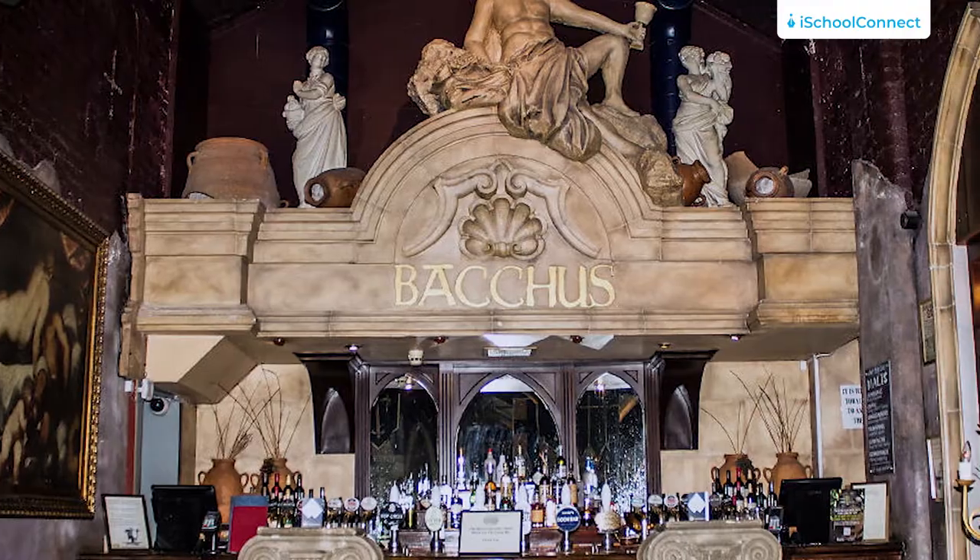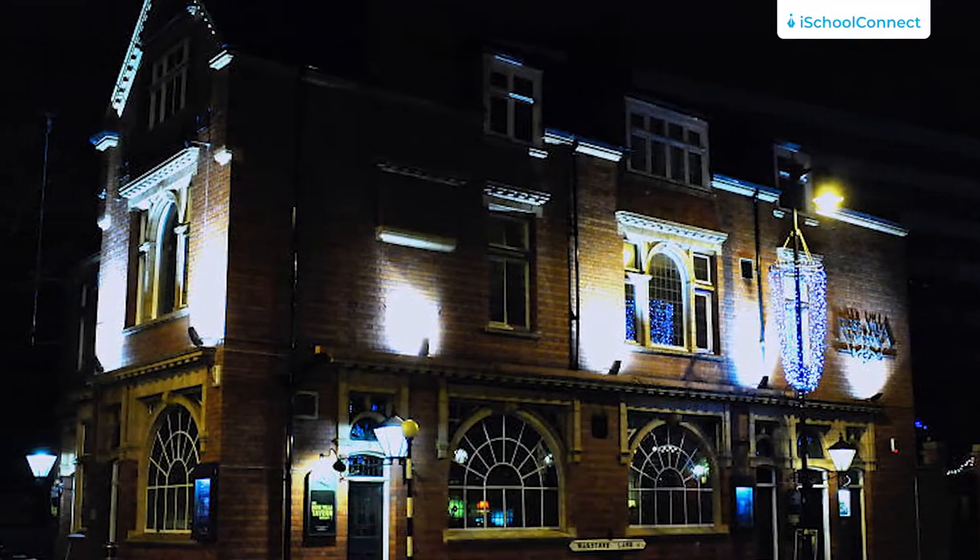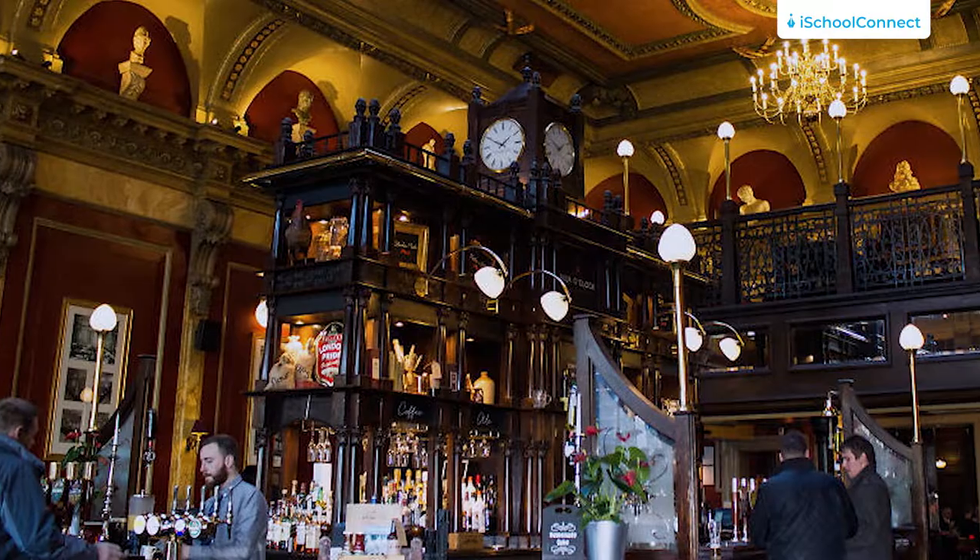My last thing to do for cheap is pub quizzes. I know this is a bit out there, but as a student these are great. They are great to meet up with friends, test your knowledge, and have some fun. It's a cheap option and all your friends can get involved. There are many pubs that do quiz nights and the student pub at BCU does one every Thursday.